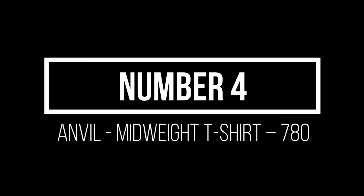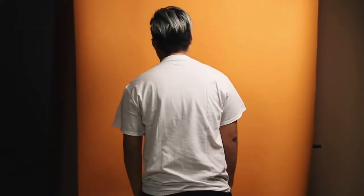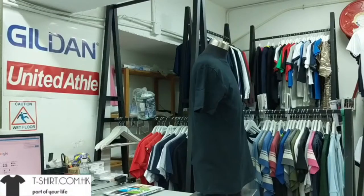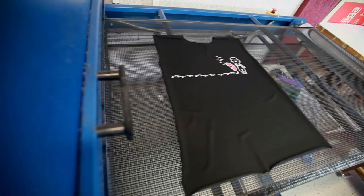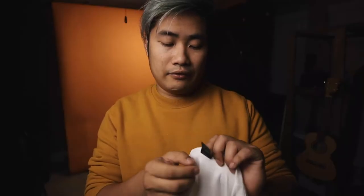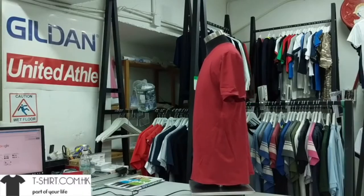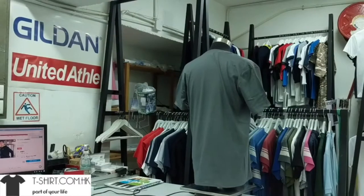Number 4: Anvil Midweight T-Shirt 780. Anvil shirts are often considered to be one of the closest budget-friendly alternatives to other expensive brands. Aside from being made of a soft and comfortable material, it also comes in a wide variety of sizes. The Anvil 780 is durable and is a popular print-on-demand t-shirt because of its soft-touch material. Its features include double-needle stitching on the neck, sleeves, and bottom hem, shoulder-to-shoulder taping, and a tearaway label. It is also OEKO-TEX Standard 100 certified. The Anvil 780 is soft, ring-spun cotton that is tightly woven together, making the t-shirt long-lasting.